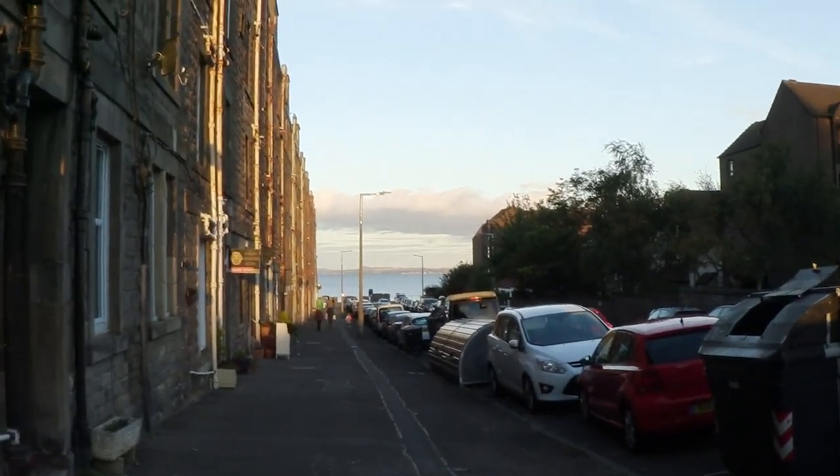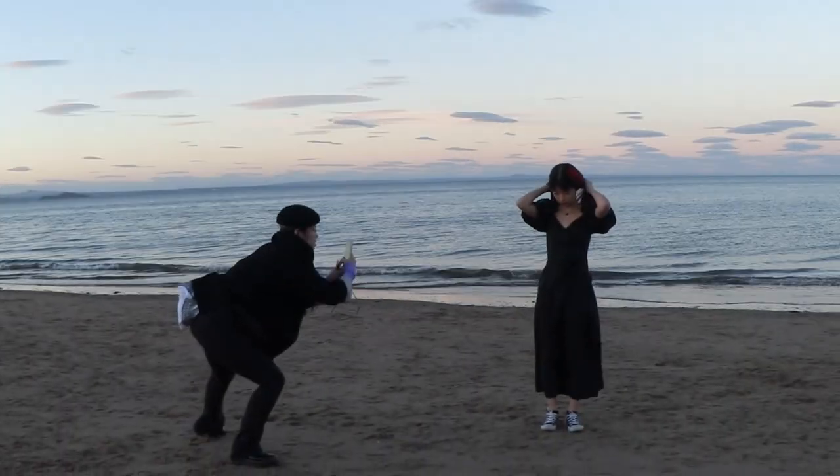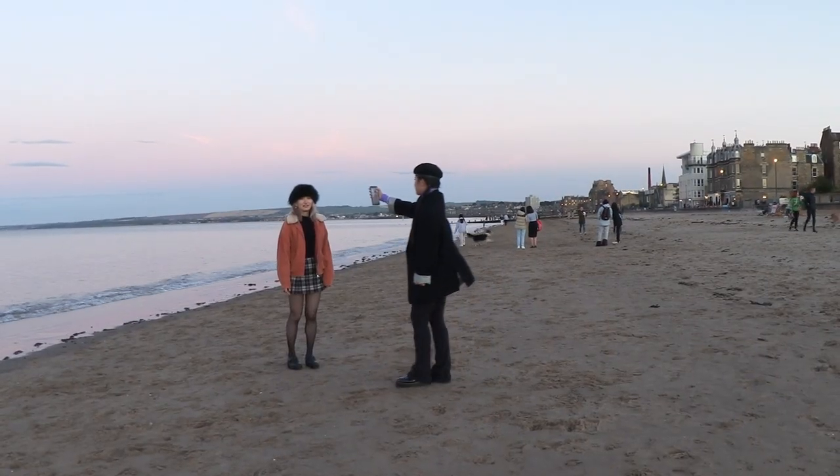Since I really enjoy spending time on the beach, we went to the Portobello beach and took more pictures there. I have to say my friend has very high standards of taking photos. Anyway, it's a lovely day with my lovely friends.